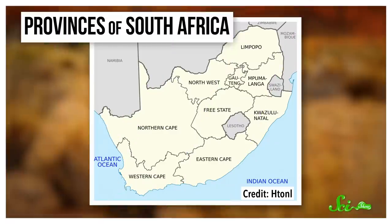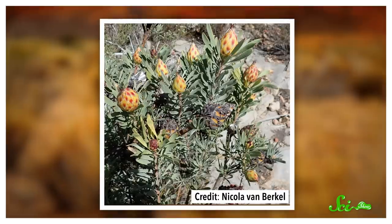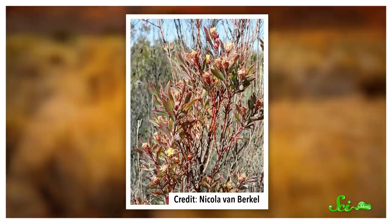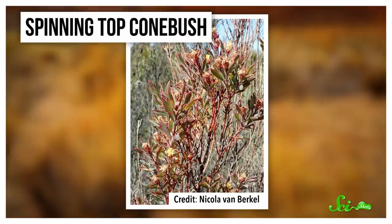If you went for a hike around the coastal Cape region of South Africa, you might run into a flowering plant with a beautiful multicolored cone on top. It's called the Spinning Top Conebush. A few meters away, you might find another plant with bushier branches, yellow flowers, and much smaller leaves. And you'd be forgiven for having no idea they're the same plant. But we think there's a good reason this plant has evolved two totally different forms, and it's all about giving its offspring their best chance.